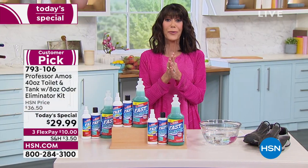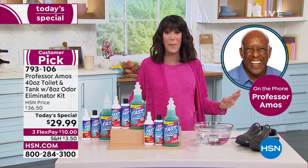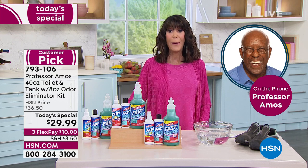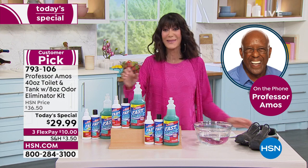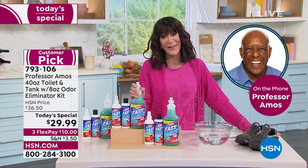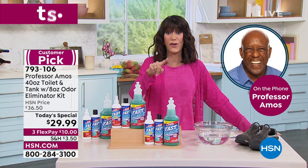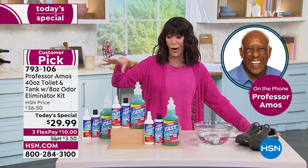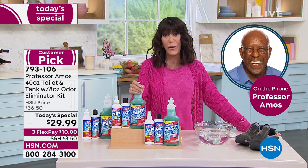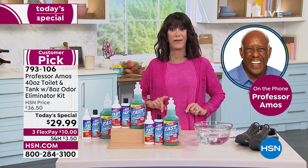Without any further ado, I want to bring in the professor himself, who started this amazing brand — we all know to work smarter, not harder. Happy birthday, Professor! I love you so much. Thank you for thinking about me today; it's a beautiful day. Professor, you'll be with us throughout the hour talking about all of your amazing products. We celebrate you, we adore you, we love all of your amazing energy. And you're sharing your son with us now, aren't you?